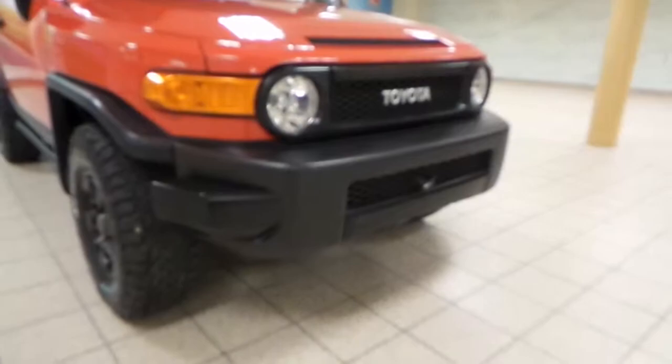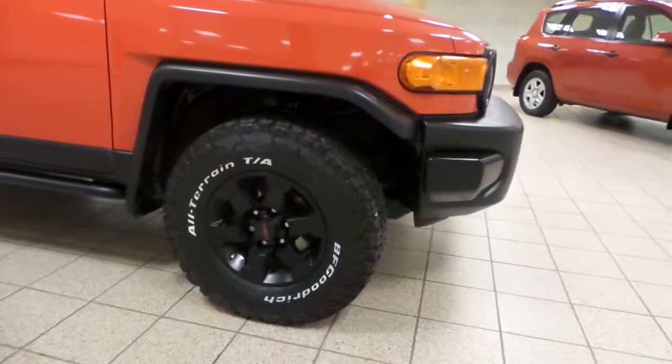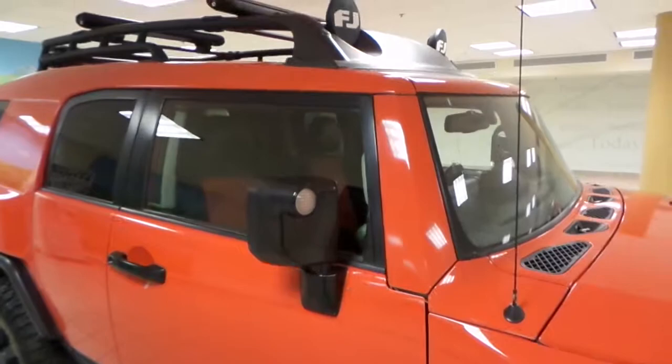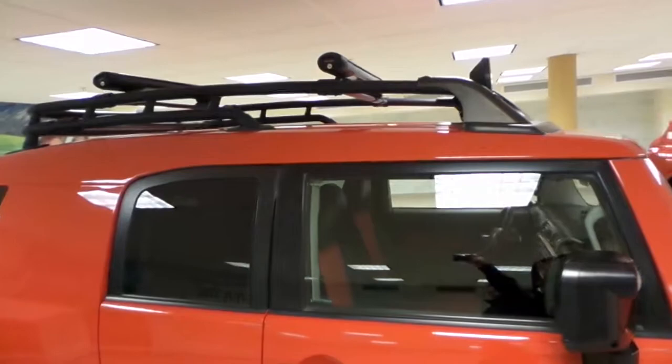Toyota grille, black front bumper, BF Goodrich all-terrain tires, TRD alloy wheels, side steps, and integrated turn signal mirrors.